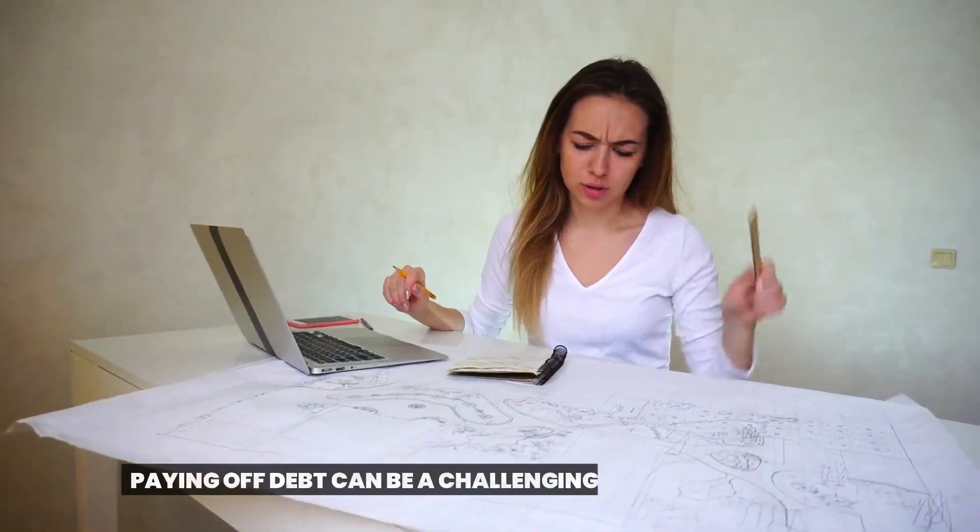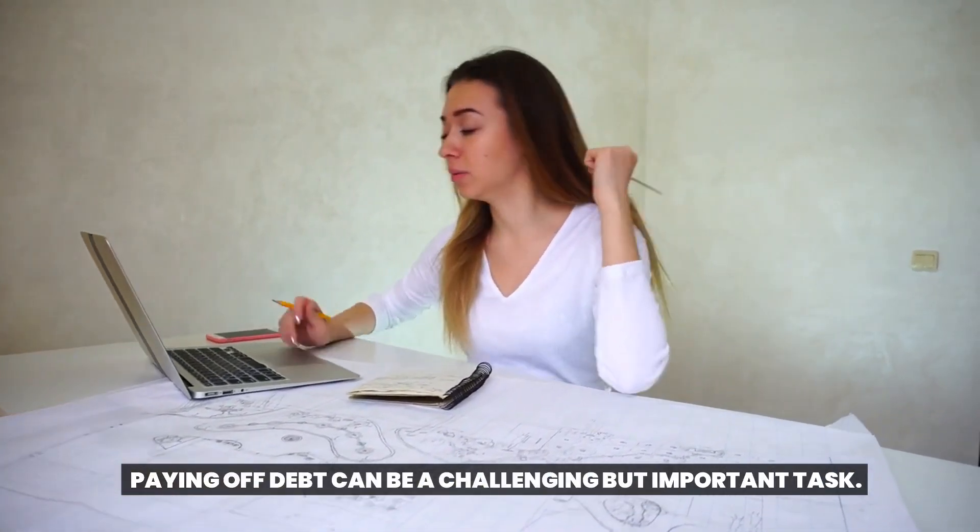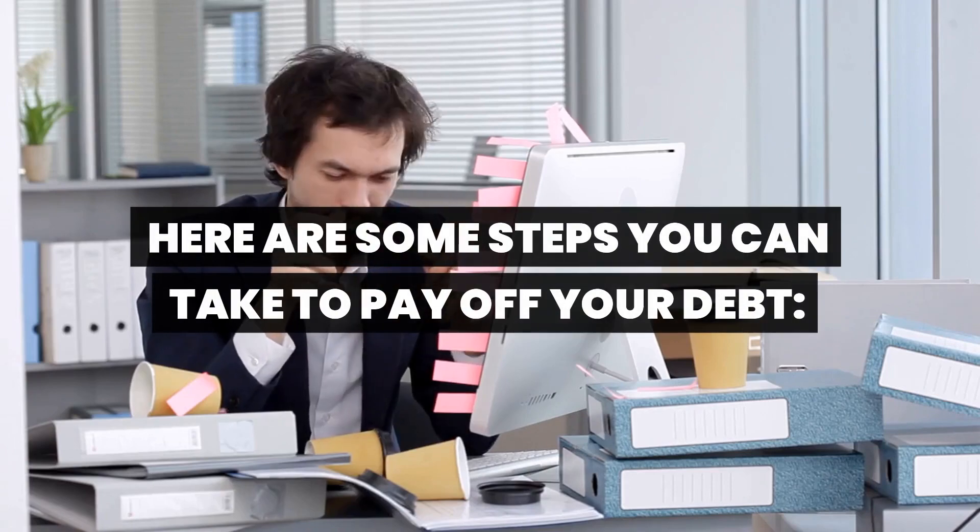Pay off debt. Paying off debt can be a challenging but important task. Here are some steps you can take to pay off your debt.